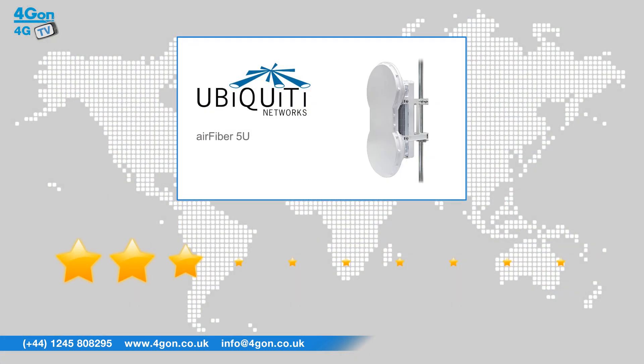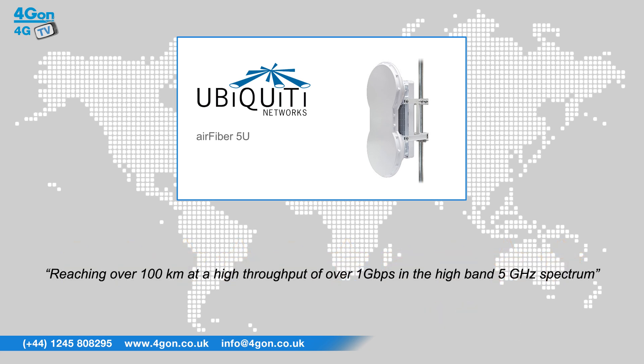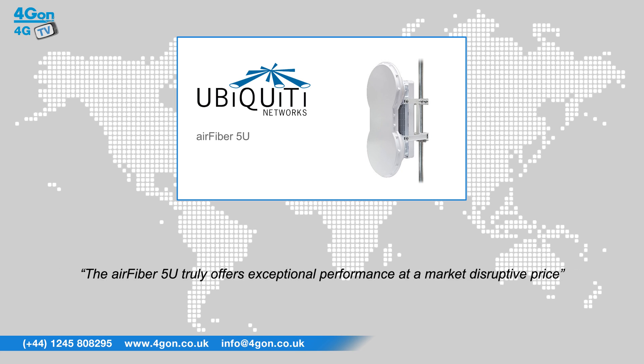After reviewing the Airfiber 5U, we've given it a 4Gon rating of 10 out of 10. The standout feature of this model is the incredible distance, reaching over 100 kilometres, even at a high throughput of a gigabit per second in the high band 5GHz spectrum. The Airfiber 5U truly offers exceptional performance at a market disruptive price.